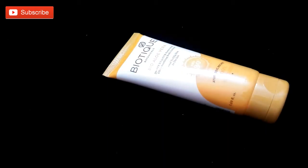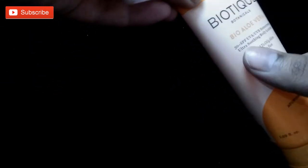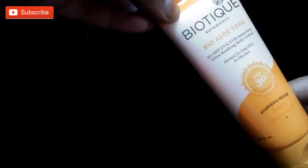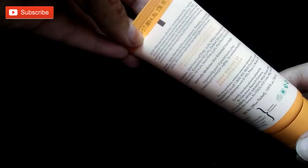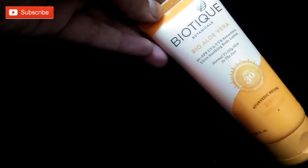Hi friends, welcome back to my channel. Hina here. Today I am back with another product review — Biotic Bio Aloe Vera Body Lotion with SPF 30, UVA/UVB sunscreen, ultra smoothing body lotion. It comes for 150 rupees for 50ml of product — good deal. Biotic is a great brand, we all know they use ayurvedic recipes.